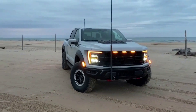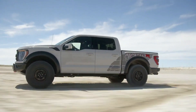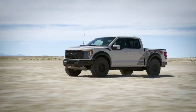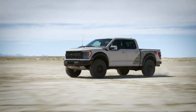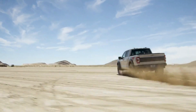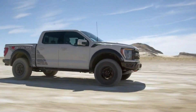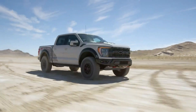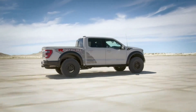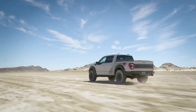Warranty and maintenance coverage: While Ford doesn't offer the complementary maintenance that rivals from Chevy, GMC, and Toyota do, the company provides a competitive limited and powertrain warranty. The limited warranty covers three years or 36,000 miles, and the powertrain warranty covers five years or 60,000 miles, with no complementary scheduled maintenance included. Thank you for watching — please subscribe if you enjoyed.